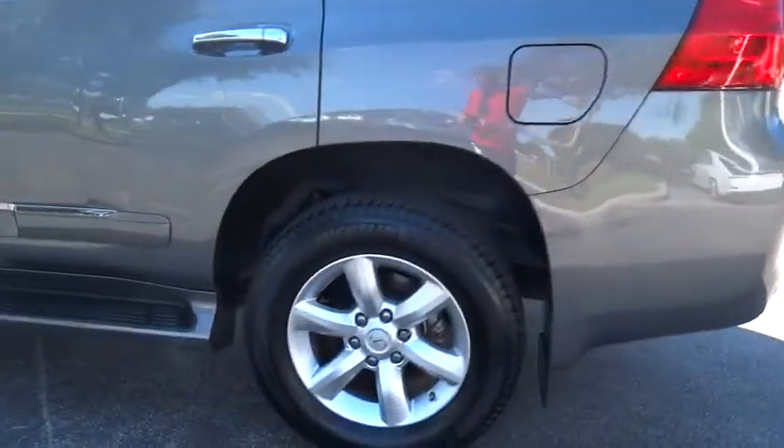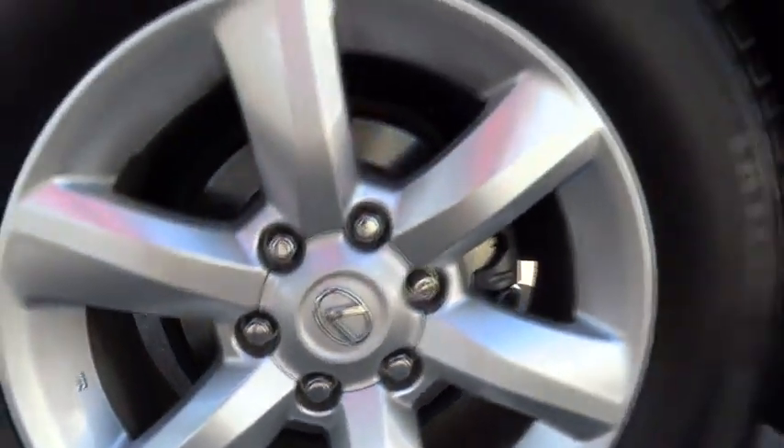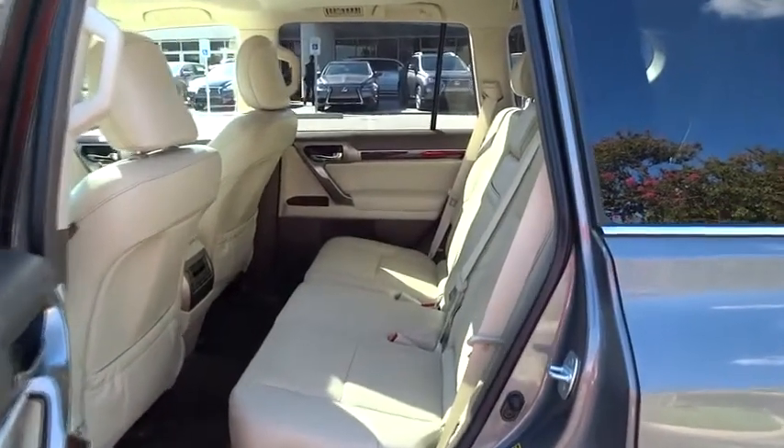Four-wheel disc brakes, keyless entry, cruise control, floor mats, four-wheel drive, auto-dimming rear-view mirror, PPO, aluminum wheels, rear defrost, AM-FM stereo radio, universal garage door opener. Your new ride is just a phone call away.